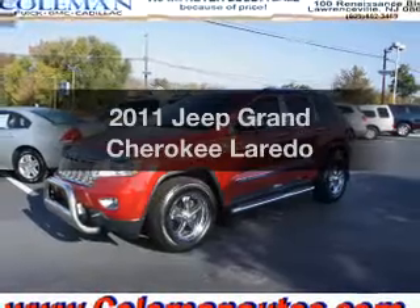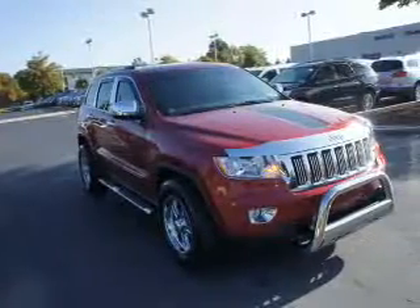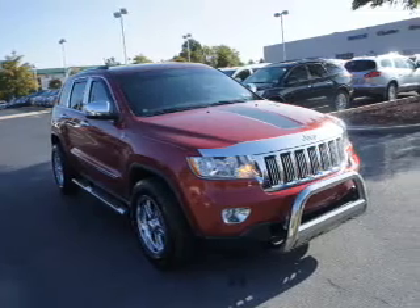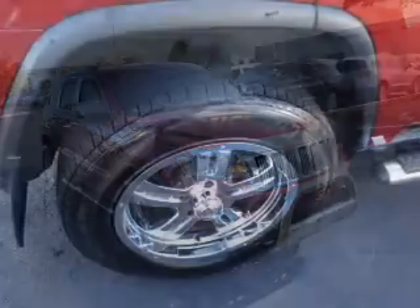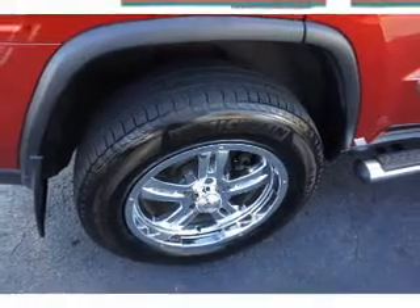Get noticed in this 2011 Jeep Grand Cherokee. Travel the roads in style and comfort in this great vehicle. With a powerful 8-cylinder engine, the powertrain includes 4-wheel drive, driven by an automatic transmission.